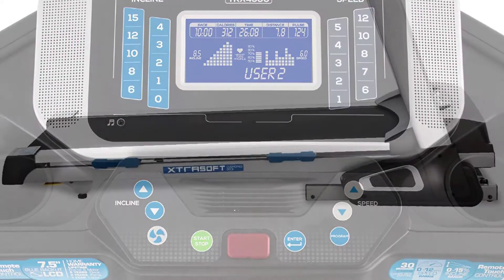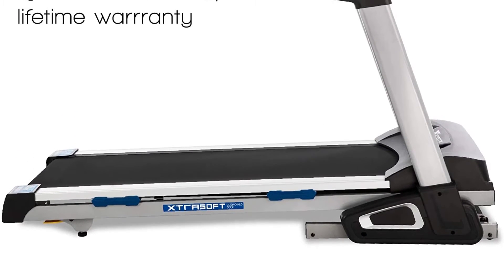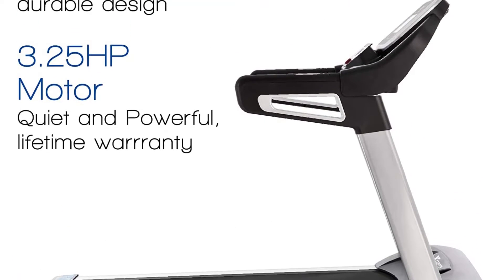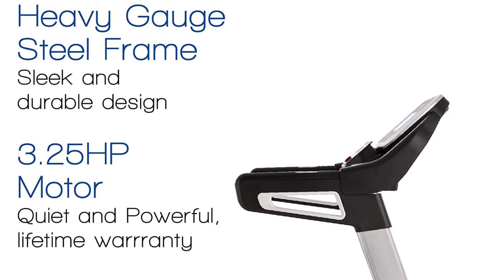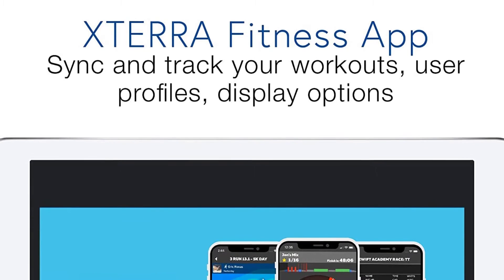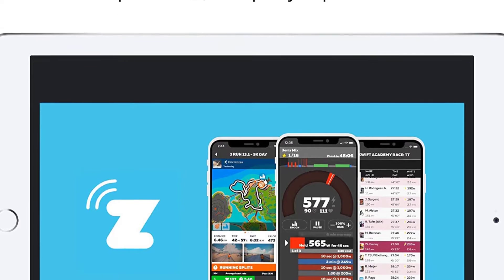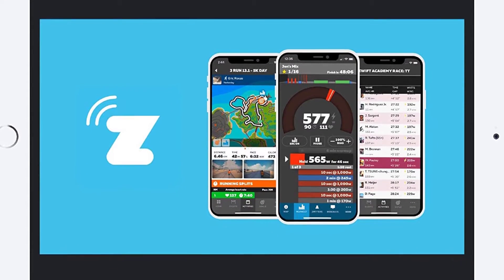The heart-pounding speed range up to 12 mph is powered by a smooth and quiet XTERRA 3.25 HP motor. The included chest strap heart rate transmitter and handlebar mounted hand pulse grips give you two ways to monitor your heart rate, making your workouts both efficient and effective. XTERRA Soft Deck Cushioning Technology, oversized 20 inches by 60 inches running surface, and 0–15% incline range are included in the long list of premium features.